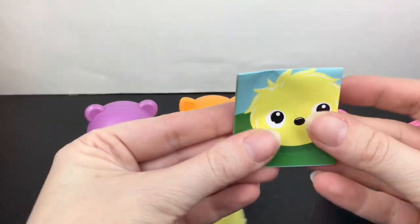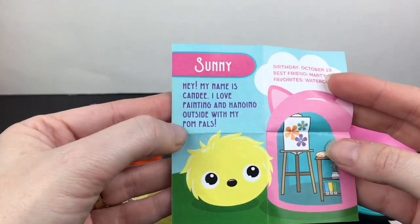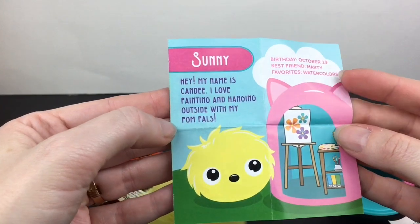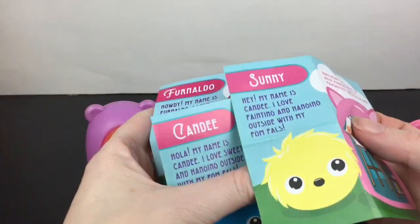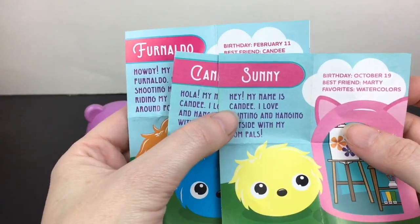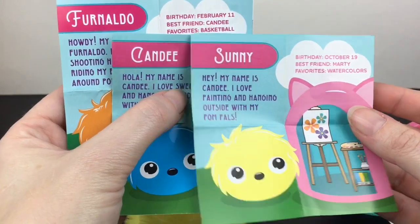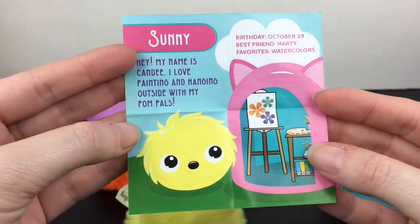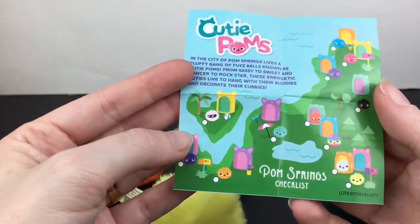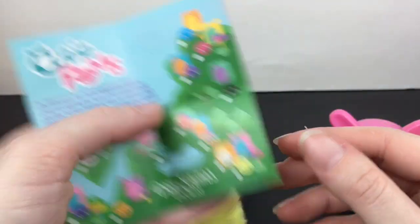Again, so fluffy and soft. We have their individual names and stories. The character is Sunny, though the card says 'Hey, my name is Candy' — but it's Sunny. 'I love painting and hanging outside with my palm pals.' Birthday is October 19th, best friend is Marty, and favorites are watercolors. So cute — and you can find them all on the little checklist too.